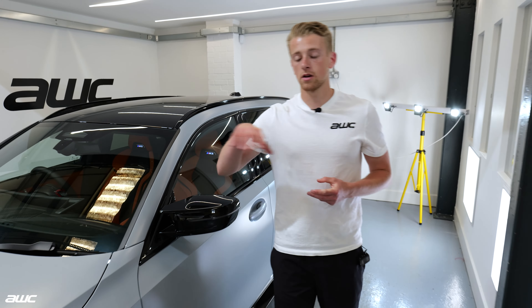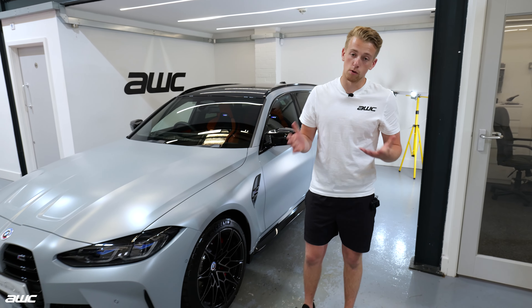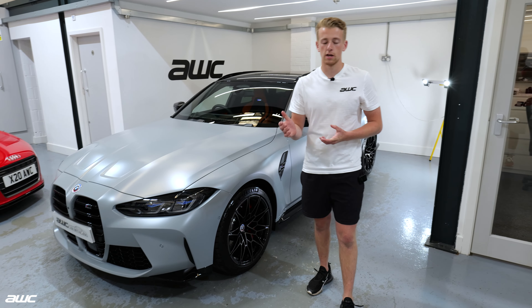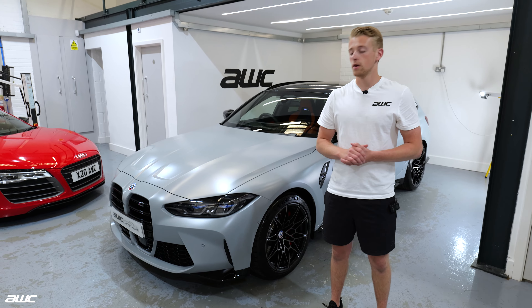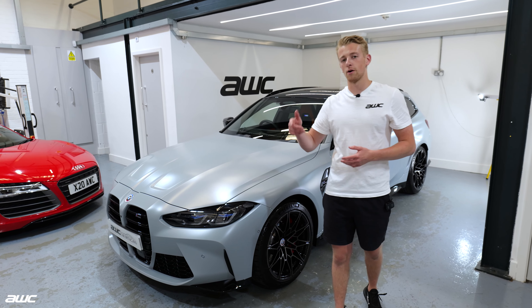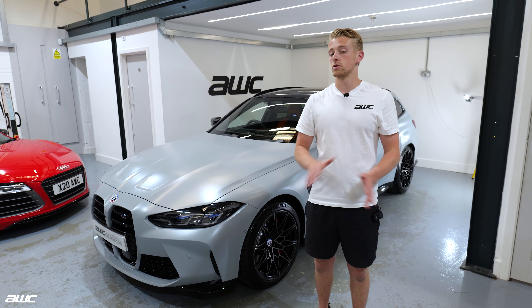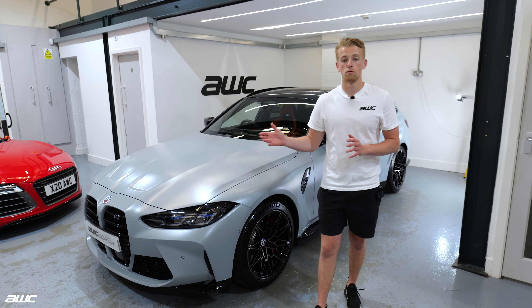This is a customizable option so it gives you that nice colour change, but at the same time the most important part of PPF is the protection — it's paint protection film. So this customer can use the car, he can take it on track days, B-road blasts, follow friends, get loads of stones hitting the front of the car and it's not going to impact any of the actual original finish.